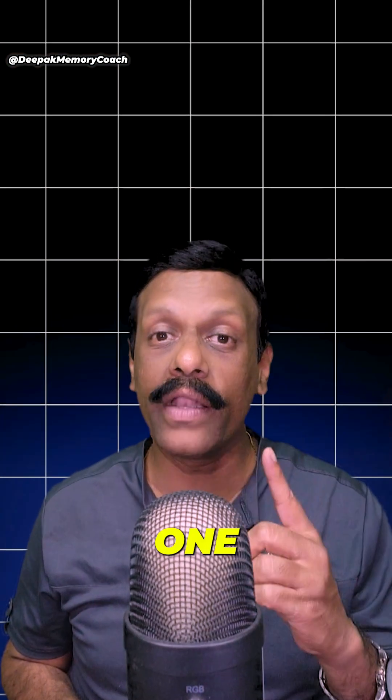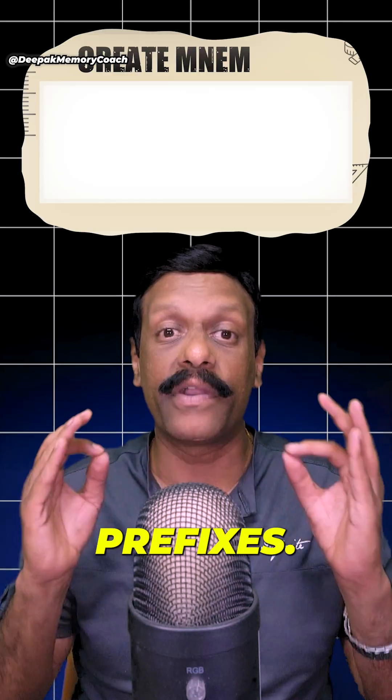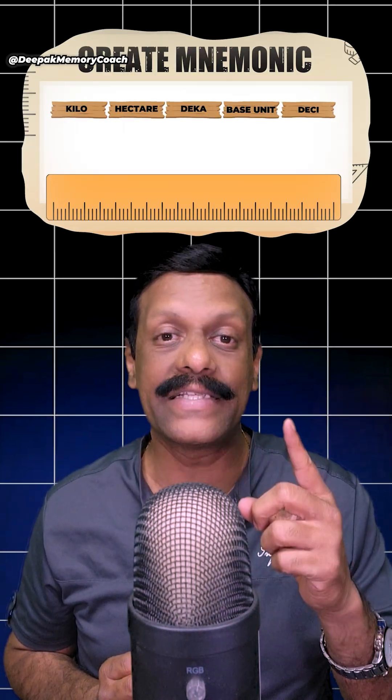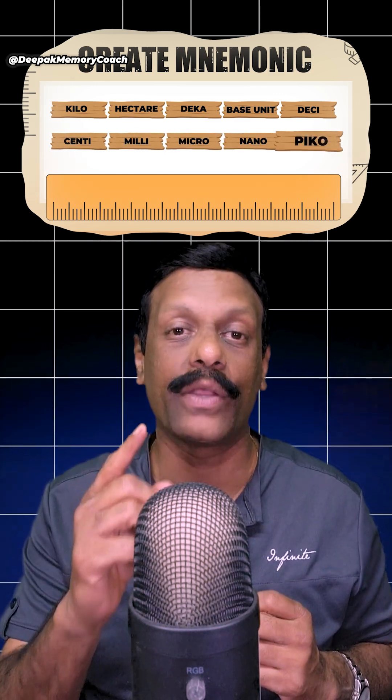Now here's one for you to try, my friends. Using the same technique, create a mnemonic to memorize the metric prefixes: Kilo, Hecta, Deca, Base Unit, Desi, Centi, Milli, Micro, Nano, and Pico.